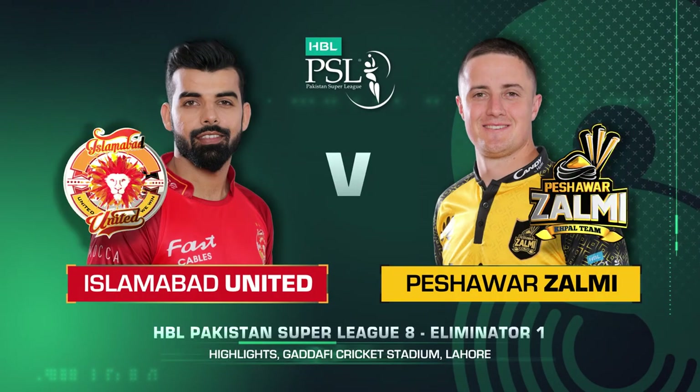Hello and welcome to the highlights of Eliminator 1. The losing team goes home and the winner carries forward in the tournament.